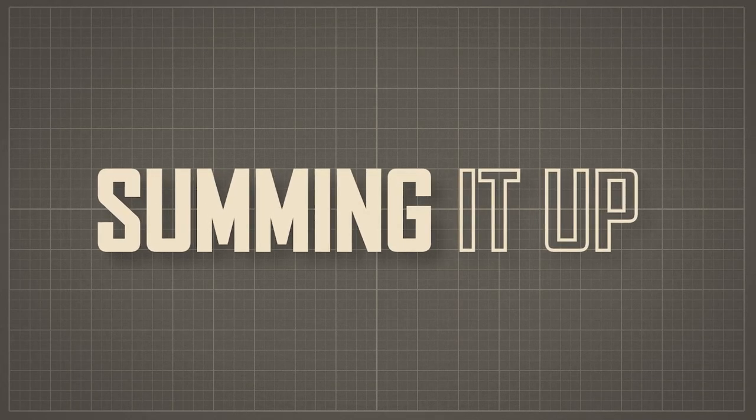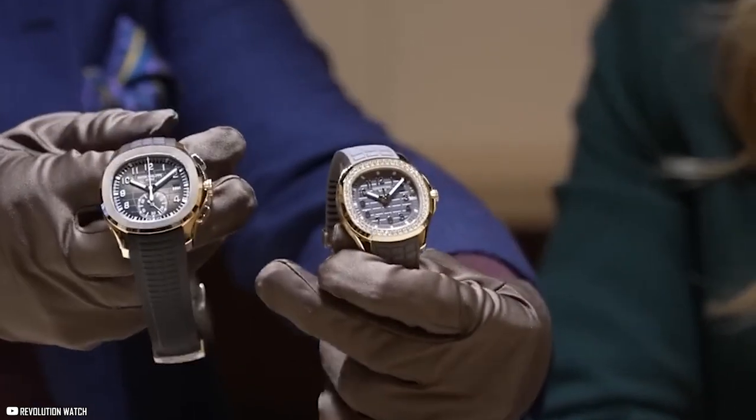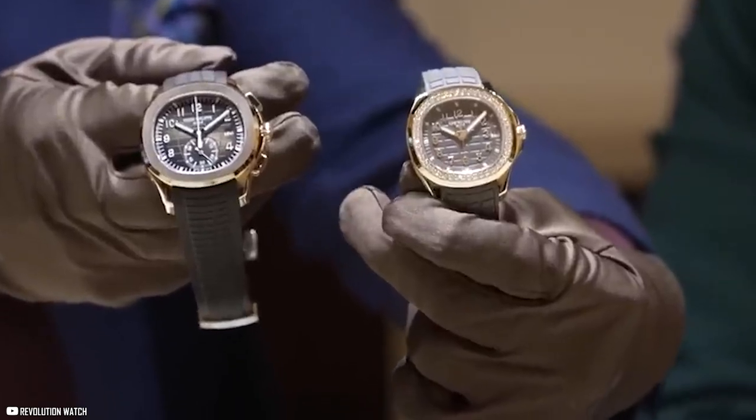To sum it up, the newest collection definitely packs a punch with unique and luxurious designs that are bound to turn into cult classics. If you're interested in further diving into the world of luxury watches, hop onto our next video: Watches that were made only for billionaires.